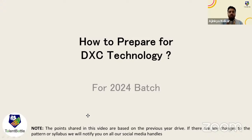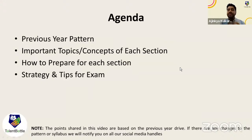Let us start with the syllabus. The points I'm going to share are based on the previous year drive — information we get from thousands of students who attempted the DXC Technology exam. We will discuss the previous year pattern, which is most likely to be followed again, the important topics for each section, how to prepare for each section, and general strategy and tips.